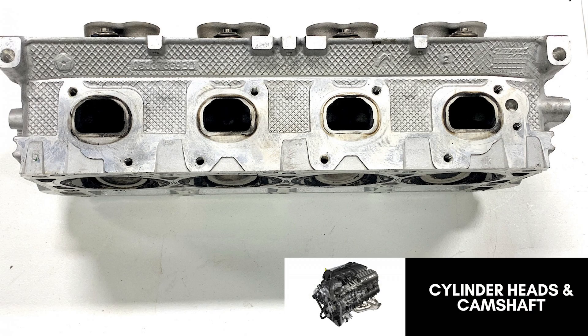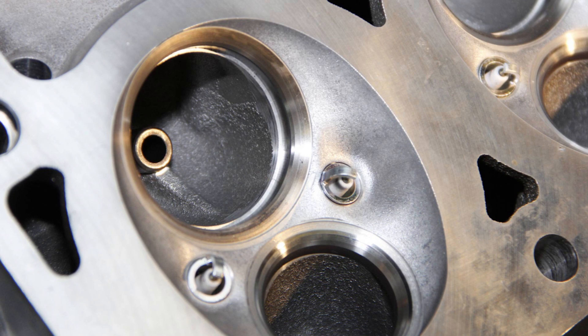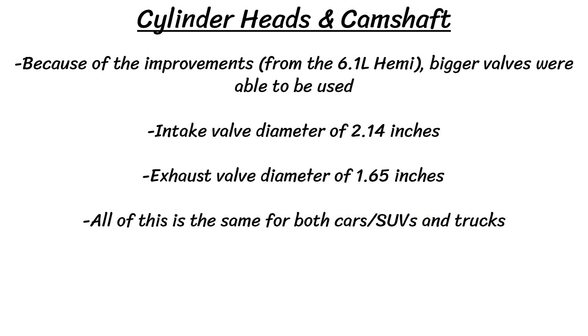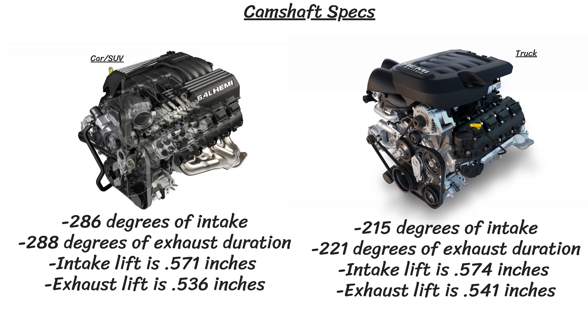The 392 Hemis use an aluminum twin-plug cylinder head with larger valve sizes and upgraded port and chamber designs compared to the 6.1L. Intake valve diameter is 2.14 inches and exhaust valve diameter is 1.65 inches — the same for both cars and trucks. The only real difference in cylinder heads between cars and trucks is the material: 356 aluminum on the trucks and 319 aluminum on the cars, though the car version was later upgraded to 356 as well. The camshaft is a bigger difference: the truck application gets a different camshaft entirely. Cars and SUVs have 286° intake / 288° exhaust duration, 0.571" intake lift / 0.536" exhaust lift. Trucks have 215° intake / 221° exhaust duration, 0.574" intake lift / 0.541" exhaust lift.